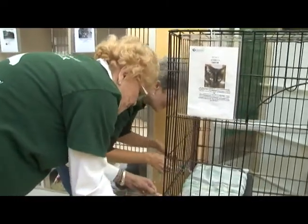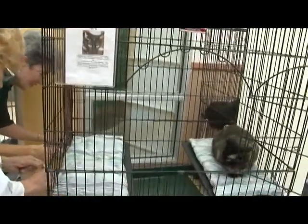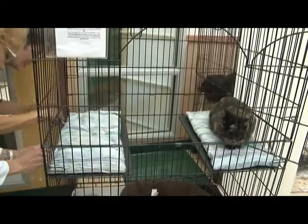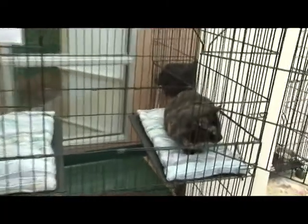Jane and Bobby are nicknamed the Designing Women at the Nevada Humane Society. Over the past few years, the gals have made more than 500 little blankets to make the cat cages cozier and more attractive.